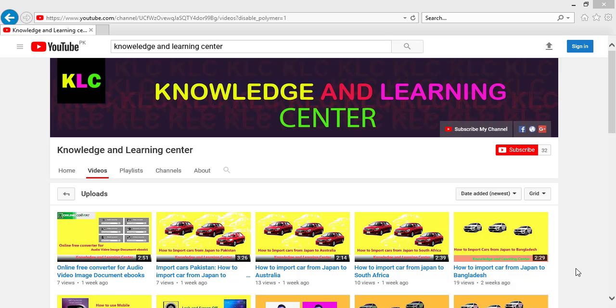Welcome viewers, you are watching Knowledge and Learning Center. Today in this video I will tell you how you can import Japanese used cars in Russia. There are a lot of websites through which you can import Japanese used cars, but in this video I will tell you about an associated company that has offices in Russia and also in Japan. You don't have any problem about documents and other issues — they will guide you about customs clearance.